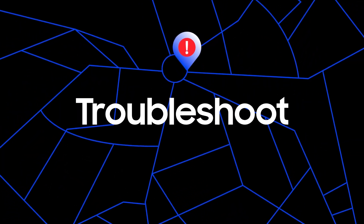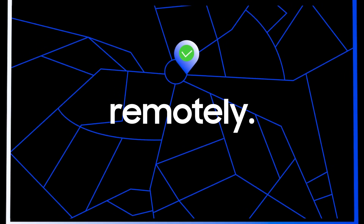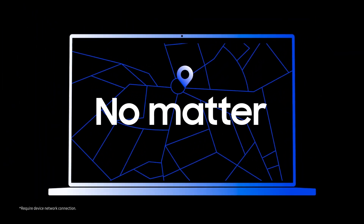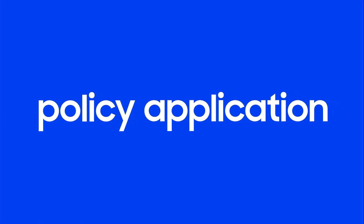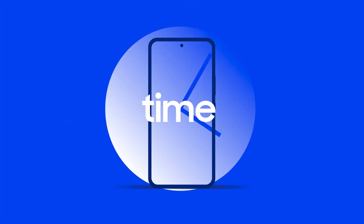IT admins can troubleshoot device issues remotely while workers are on the go, no matter where their device is, and implement automatic policy application based on location, time, and connection status.